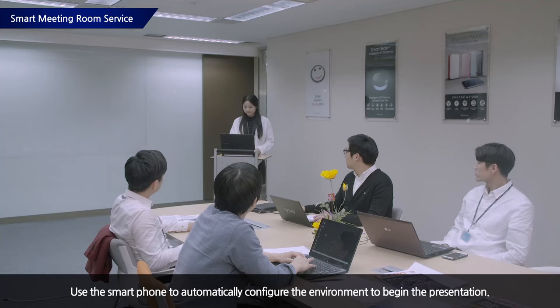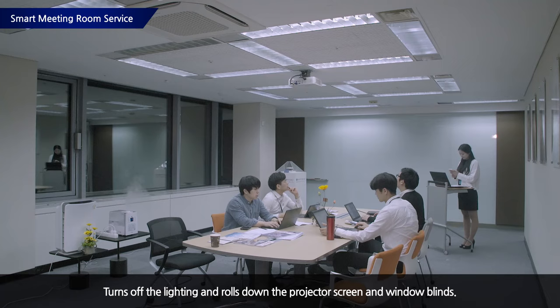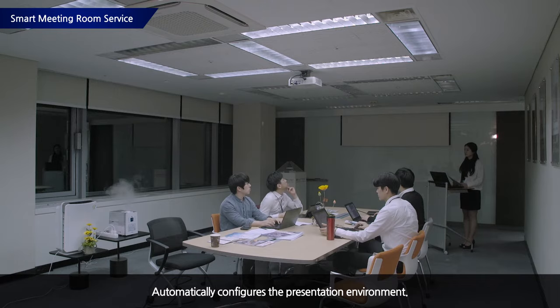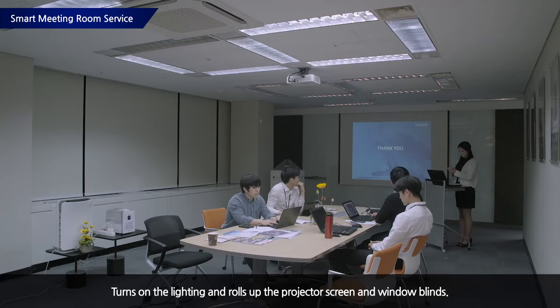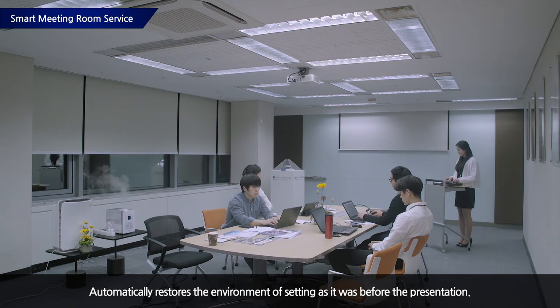The presenter, before announcing the start of the meeting, performs a meeting start operation through a smartphone app. The smart appliance then turns on the projector, turns off the lighting in the meeting room, and rolls down the projector screen and window blinds, creating an environment necessary for the presentation. After the presentation, if presentation termination is executed, the smart appliance turns off the projector, turns on the meeting room lighting, and rolls up the projector screen and window blinds, restoring the meeting room environment as it was.